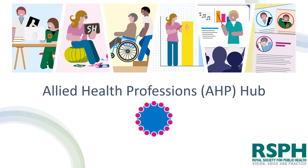Allied Health Professionals, do you take an active role in addressing public health issues? Or perhaps you'd like to but don't know how? Let me introduce you to the AHP Hub. Published by the Royal Society for Public Health, this fantastic resource was designed specifically to support individuals like you in taking initiative to protect and improve health on a wider scale.